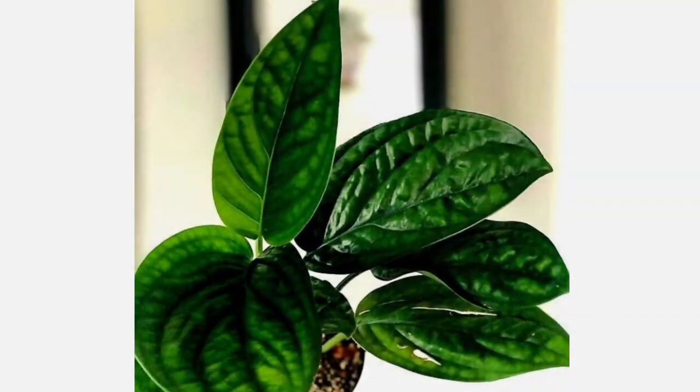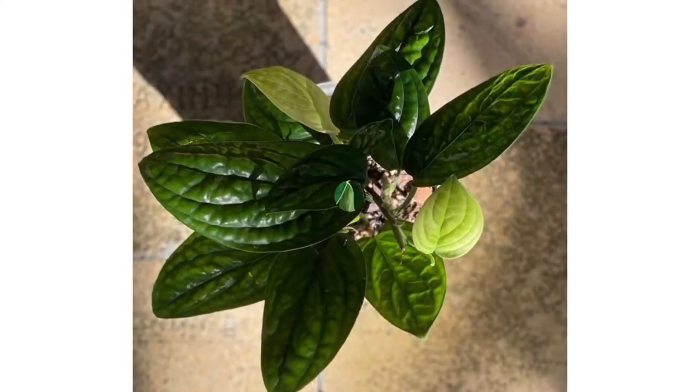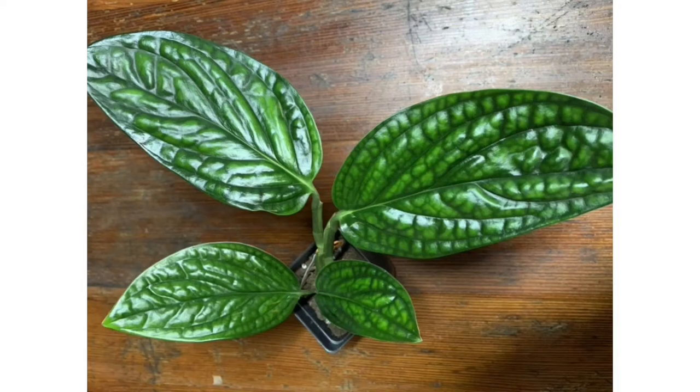Hi guys, we're going to talk about pests and diseases of Monstera Peru. Let's get started. Monstera Peru is fairly resilient to pests and diseases, so you won't need to worry a lot about them — but that's not to say you shouldn't be vigilant. While it is resistant, it is by no means immune to them, so they can happen.